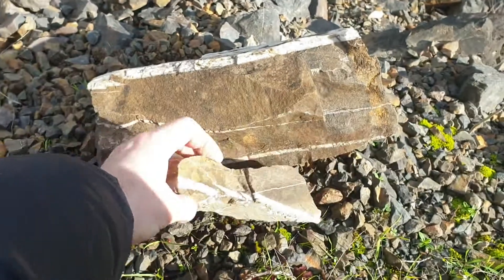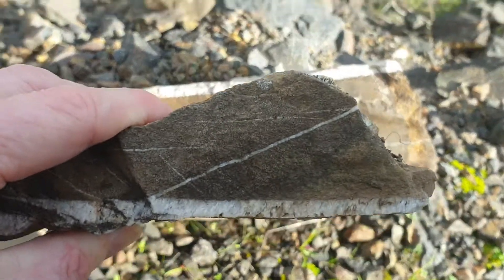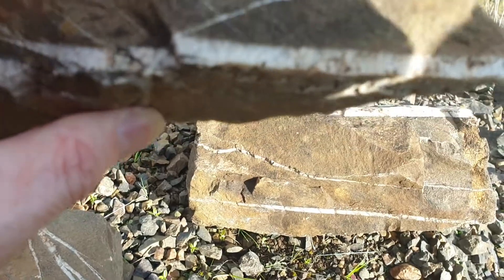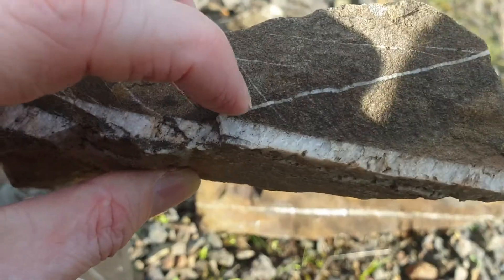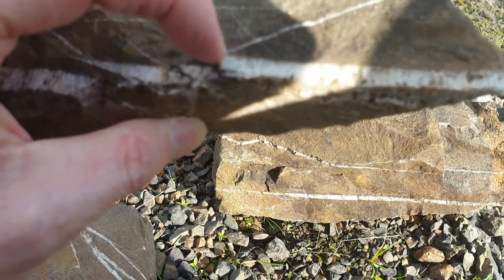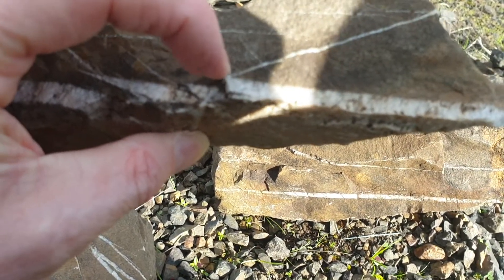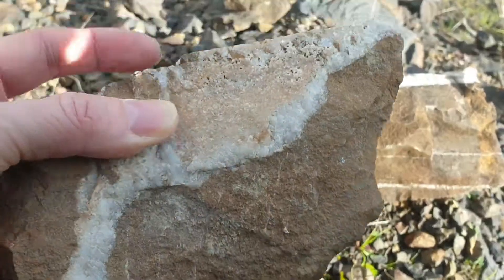And obviously they do peter out. You can see you've got one horizontal, vertical, diagonal. So here you've got - it's not quite 90 degrees - a smaller one, and this one's probably about 45 degrees to the large thick quartz.